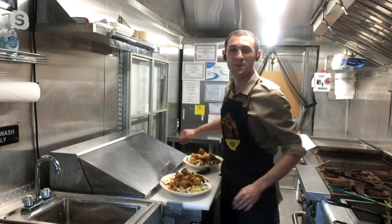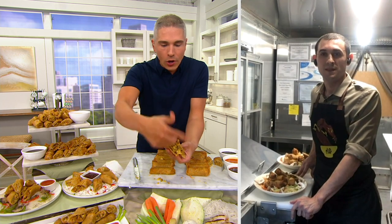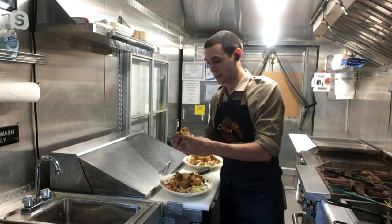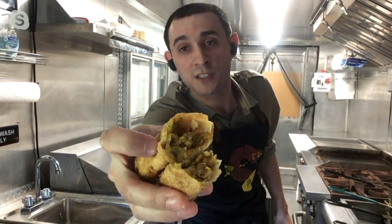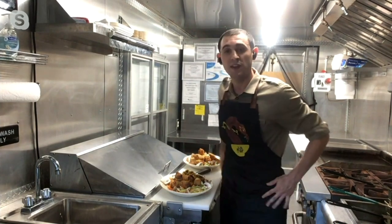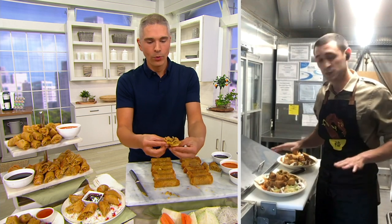So Joe, for anybody out there wondering — Falkor Fusion, these egg rolls, why are they such a bestseller? It all starts with great ingredients and an awesome recipe that you've developed. You have the egg roll there in your hand. Let's take one of these egg rolls, hold it up to the camera, and open it up. You can see inside you've got all of the vegetables, flavors, and seasonings. Now, this is the pork egg roll. Inside we have the pork, cabbage, mushrooms, carrots, and green onions.